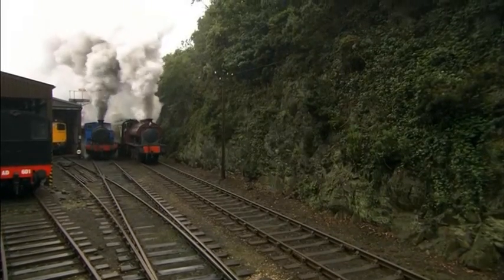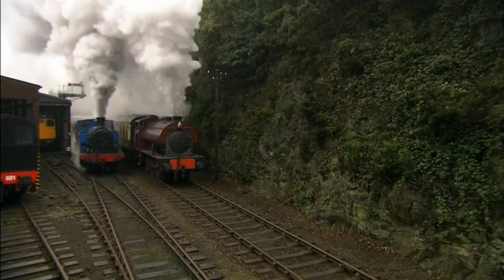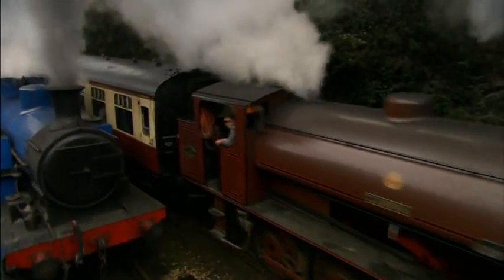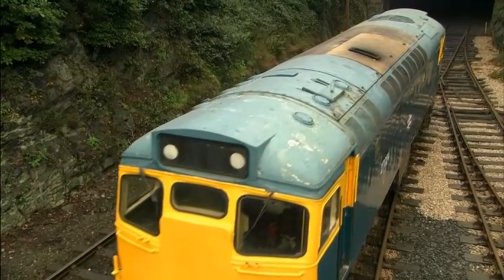Steam engines and diesel engines also make very different sounds. Steam engines make a chuffing sound like this. And diesel engines make a very loud whirring sound like this.